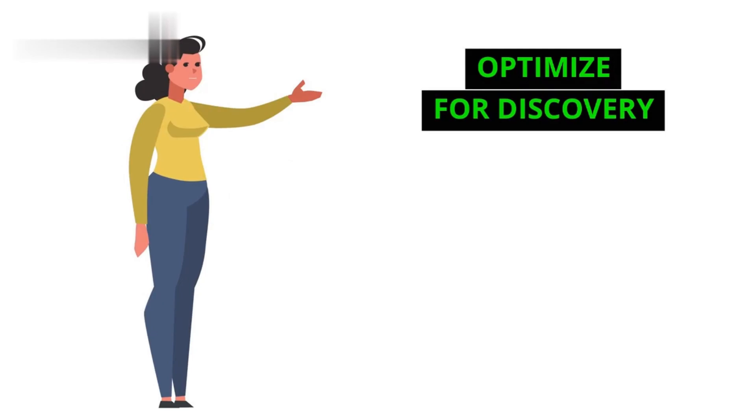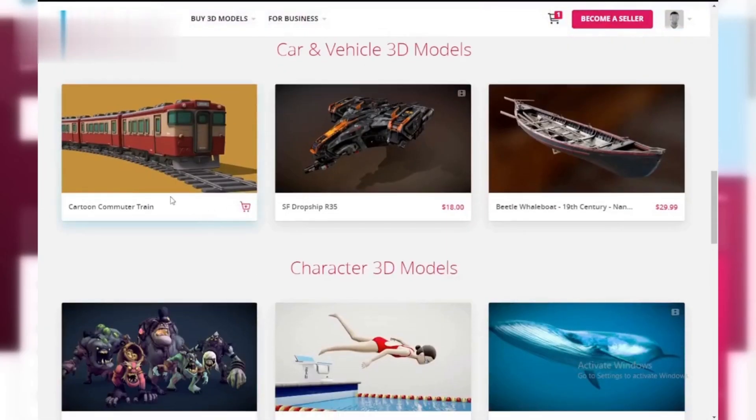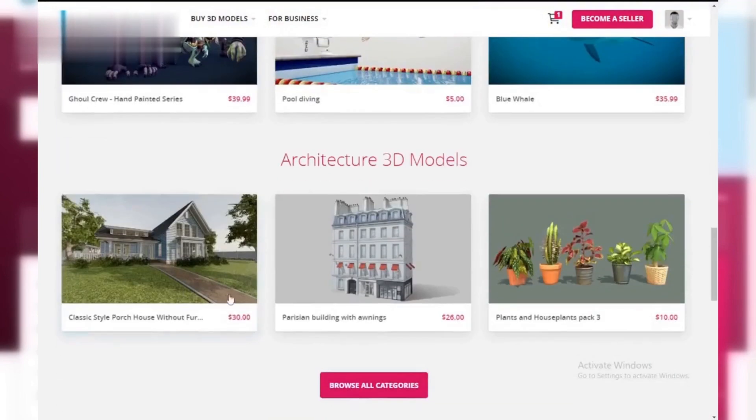Step four: optimize for discovery. This is key — give your models clear and concise titles and descriptions. Use relevant keywords so people can easily find your work when searching Sketchfab.